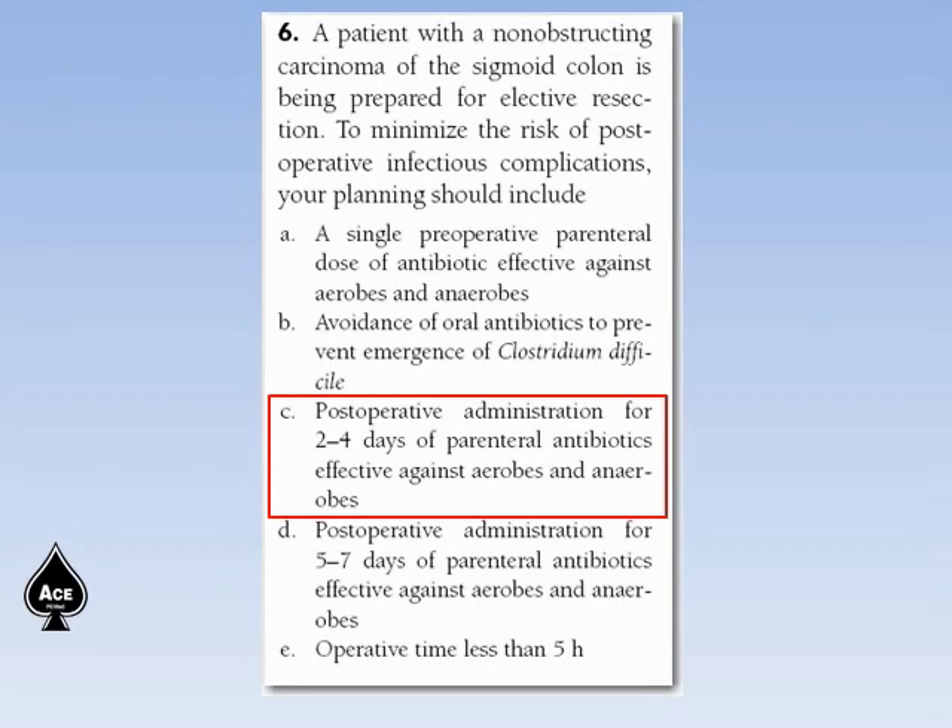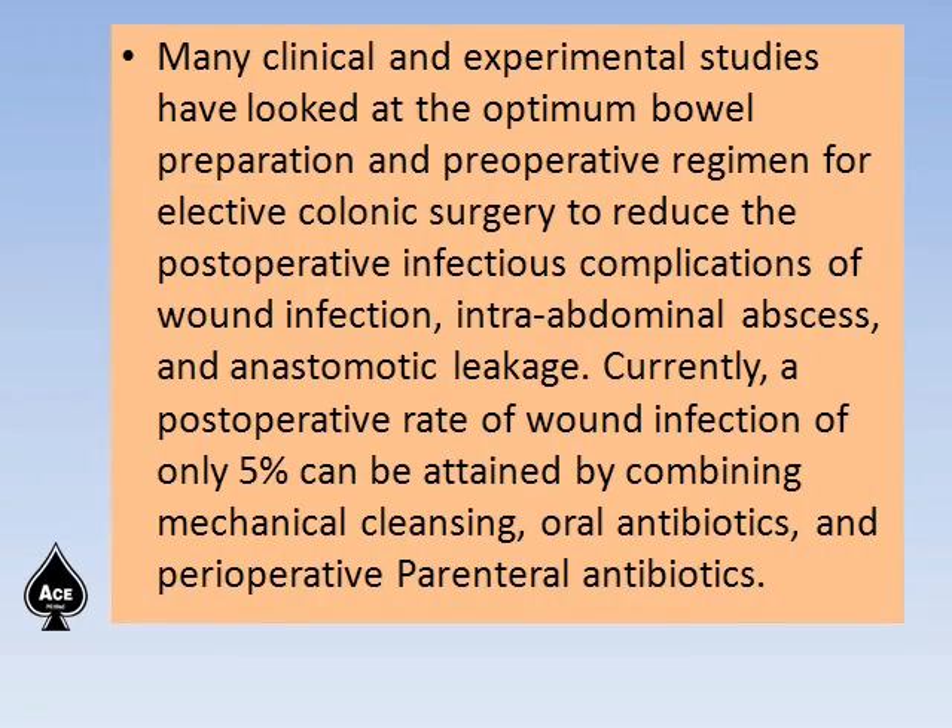The answer is postoperative administration for 2-4 days of parenteral antibiotic effective against aerobes and anaerobes. Many clinical and experimental studies have looked at the optimum bowel preparation and preoperative regimen for elective colorectal surgery to reduce postoperative infectious complications including wound infection, intra-abdominal abscess, and anastomotic leakage. Currently, a postoperative wound infection rate of only 5% can be obtained by combining mechanical cleaning, oral antibiotic, and perioperative parenteral antibiotic.